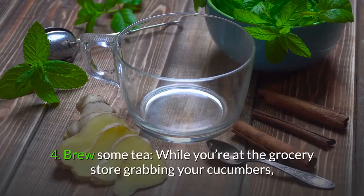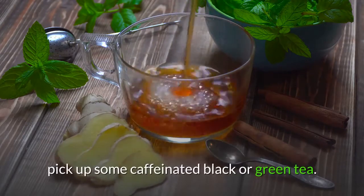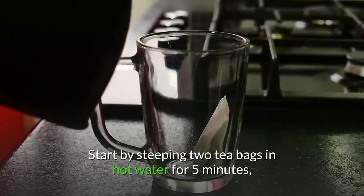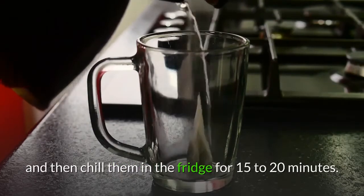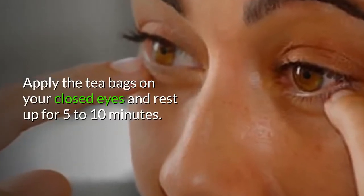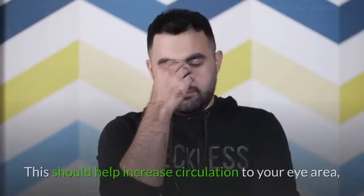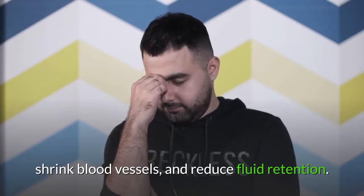4. Brew some tea. Pick up some caffeinated black or green tea. Start by steeping two tea bags in hot water for 5 minutes, and then chill them in the fridge for 15 to 20 minutes. Apply the tea bags on your closed eyes and rest up for 5 to 10 minutes. Rinse with cool water afterward. This should help increase circulation to your eye area, shrink blood vessels, and reduce fluid retention.